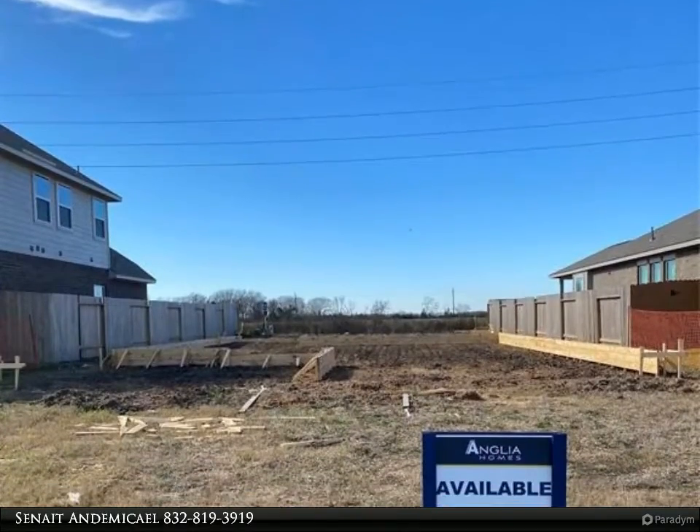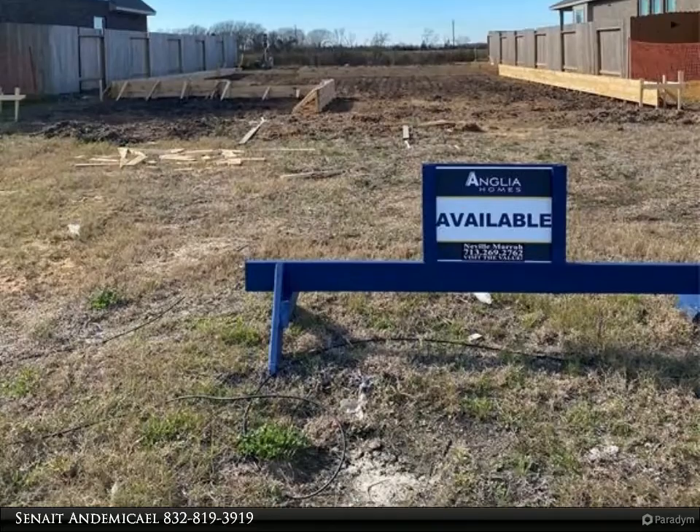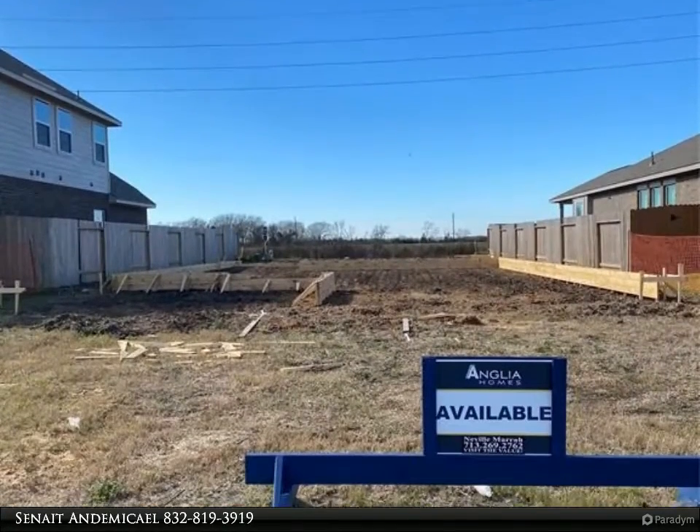This Century 21 Olympian Property Video is presented by Sinead and Emma Sale. This Epson floor plan by Anglia is a beautiful one-story, three-bedroom, two-bath home.